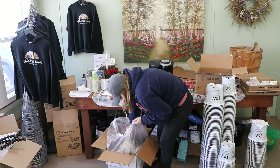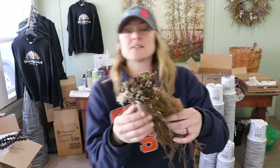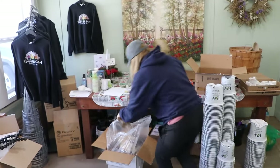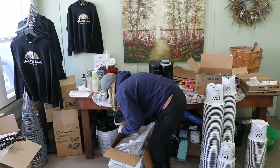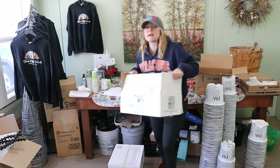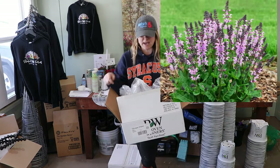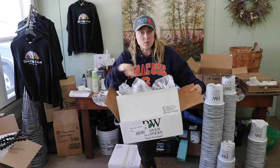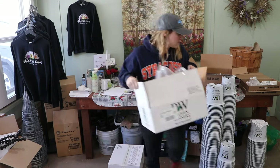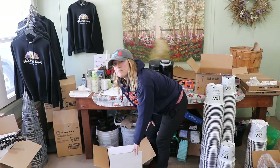There are some bare roots in here — I can see some green on them already. This is a perennial salvia called Pink Dawn. Since it's a bare root it'll be a priority to pot up right away, because bare roots can get moldy quickly inside the bags. It's a Proven Winner so it goes into one of those pots.